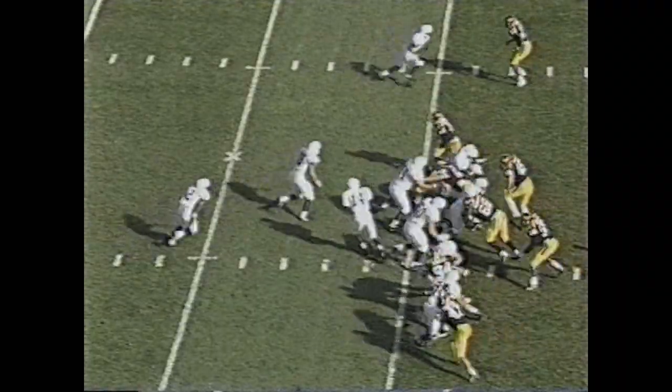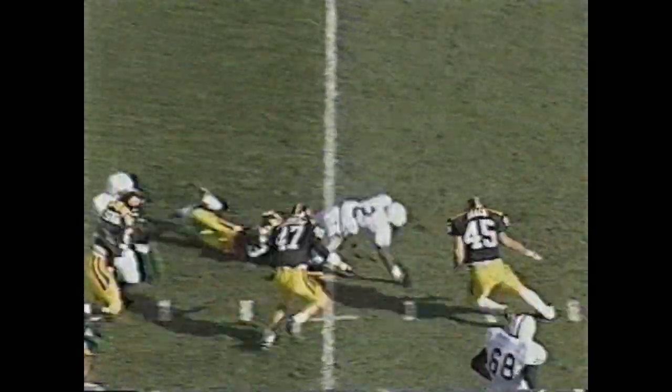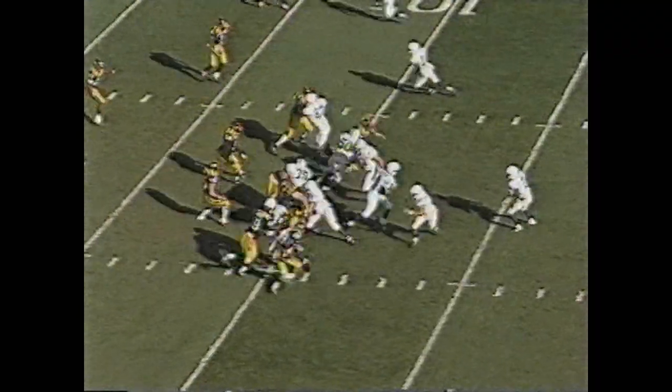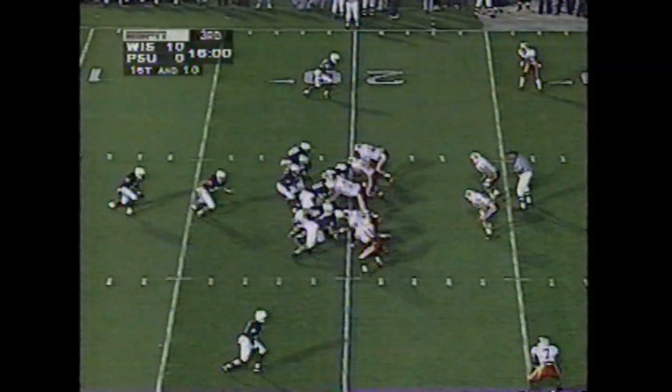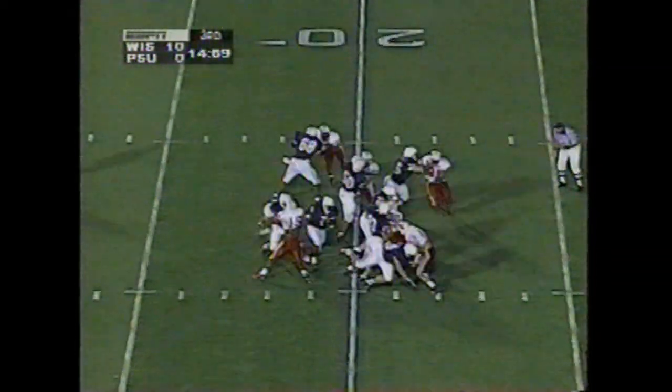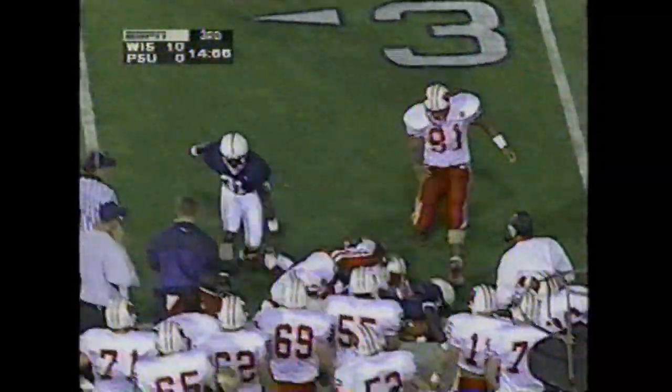Archie has some room out of the slot. Another wide receiver at top of screen. Here goes Mike Archie with the ball, bouncing outside. Motion together at the top of the picture — the ball is handed to Archie. He's got the first down. Penn State only averaged 3.8 yards per play on first down but got more out of this as Archie goes out.